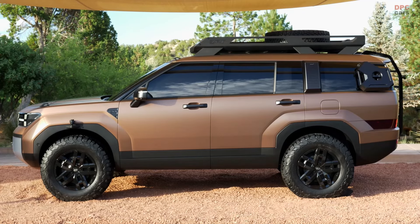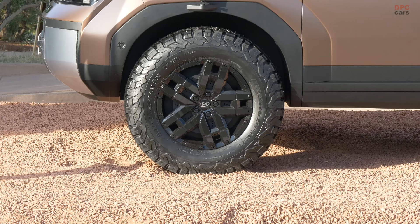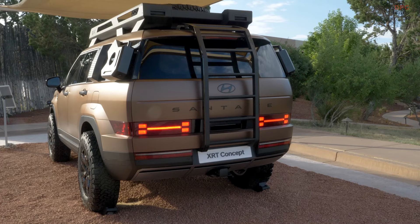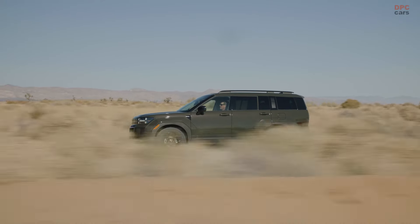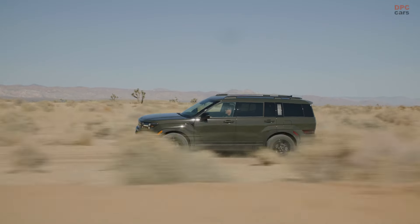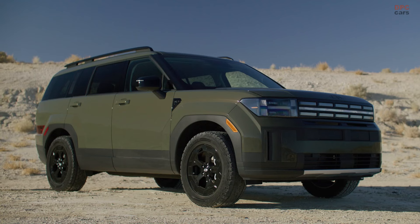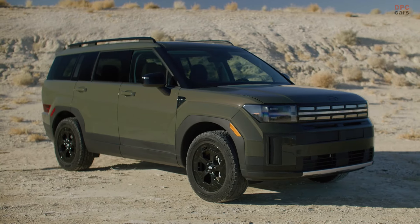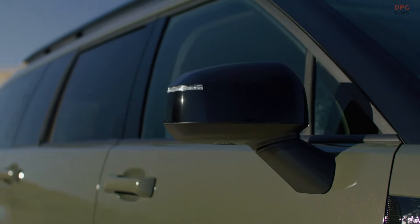The 2025 Hyundai Santa Fe 2.5T Hybrid XRT brings a fresh balance of rugged appeal and modern comfort. Designed to cater to those with a sense of adventure, the XRT trim comes equipped with off-road focused features like all-terrain tires on 18-inch wheels and bold dark exterior accents that give it a more aggressive stance.